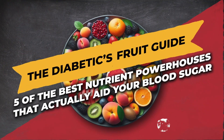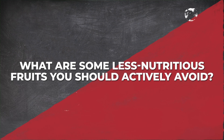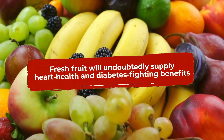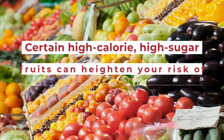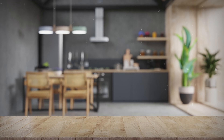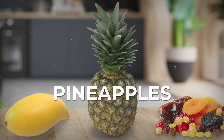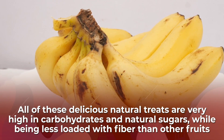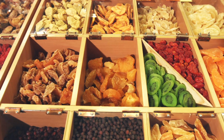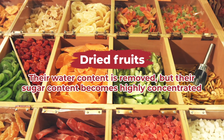Now you know about five of the most nutrient-packed fruits that actually aid blood sugar control. But what are some less nutritious fruits you should actively avoid? While eating most whole fresh fruit will supply heart health and diabetes-fighting benefits, certain high-calorie, high-sugar fruits can heighten your risk of a post-meal blood sugar spike. We think you'll be best served by limiting your intake of bananas, grapes, mangoes, pineapples, and dried fruits. All of these are very high in carbohydrates and natural sugars, while being less loaded with fiber. Definitely watch your intake of dried fruits, as their sugar content becomes highly concentrated once water is removed.